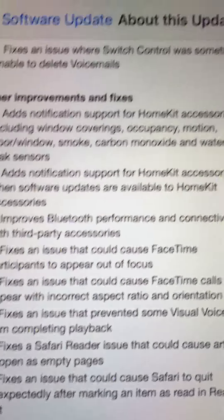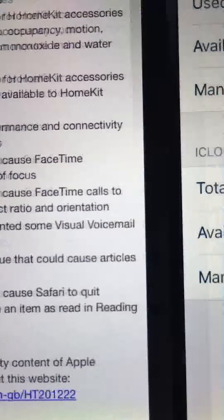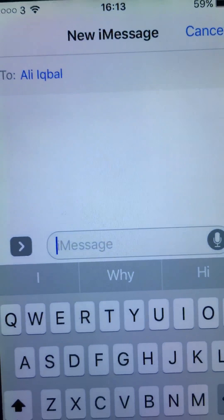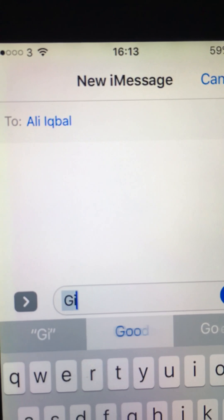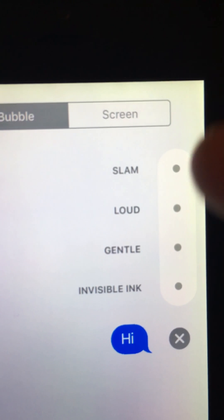Okay, so I'll show you the new Messages features and the new emojis. If we just type a message like 'hi' and then hold down, you would get this. There are new things on the screen.